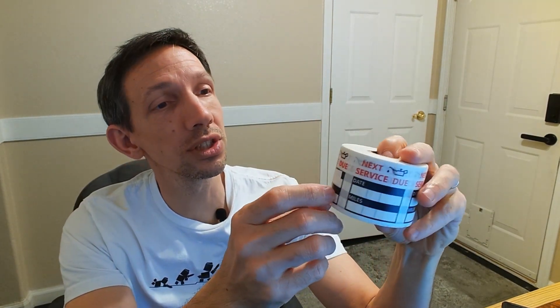Hey friends, welcome to another unboxing video. Today, let's check out these Next Service Due stickers. If you get your oil change or something like that, these are nice little reminder stickers.